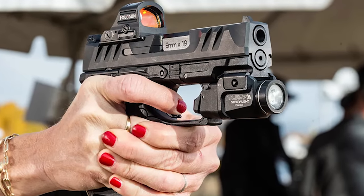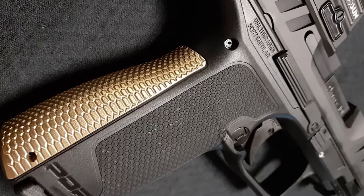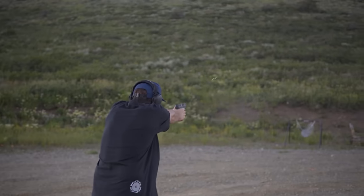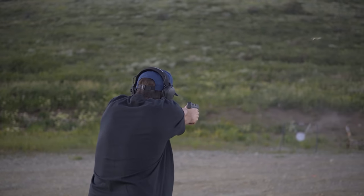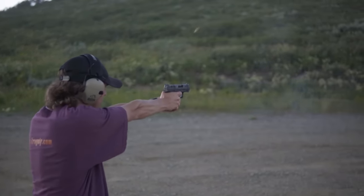This modular, red-dot-ready pistol is feature-packed and available in 3.5 or 4-inch models. With extensive design and testing for women shooters, the F-series PDP is a great option to round out the new Walther PDP line.